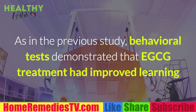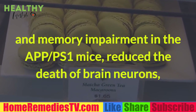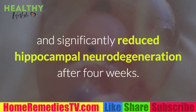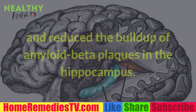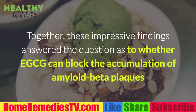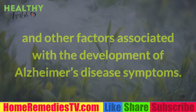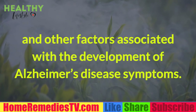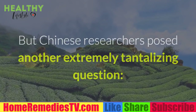Behavioral tests demonstrated that EGCG treatment improved learning and memory impairment in the APP/S1 mice, reduced the death of brain neurons, and significantly reduced hippocampal neural degeneration after four weeks. Scientists also determined that EGCG dramatically reduced the levels of amyloid precursor protein and reduced the buildup of amyloid beta plaques in the hippocampus. Together, these findings answered whether EGCG can block the accumulation of amyloid beta plaques and other factors associated with Alzheimer's disease symptoms.